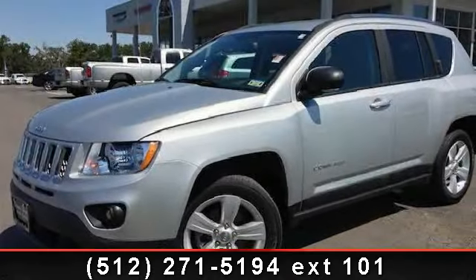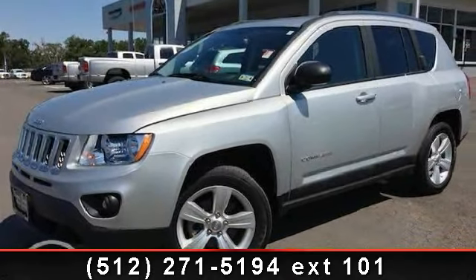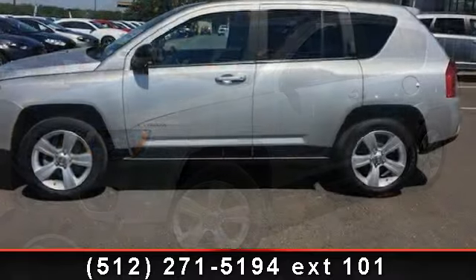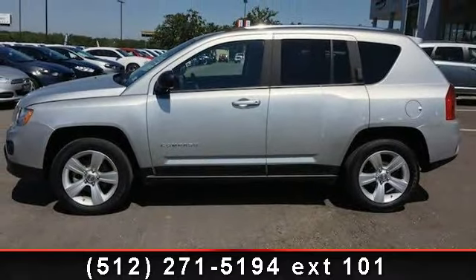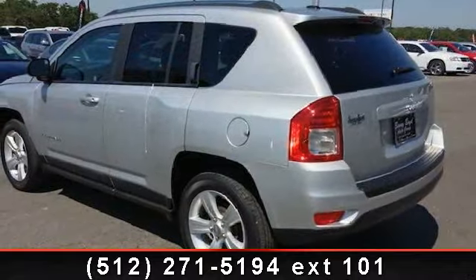Check out this 2011 Jeep Compass Sport. This may be the set of wheels you've been looking for. This vehicle comes with a reliable 4-cylinder engine, connected to a smooth shifting automatic transmission.